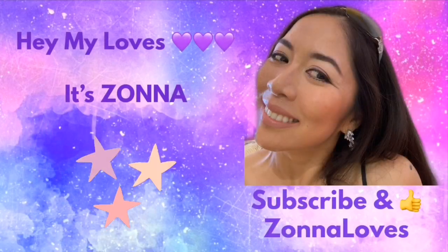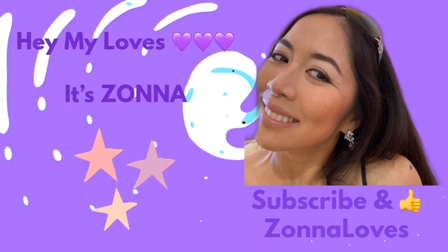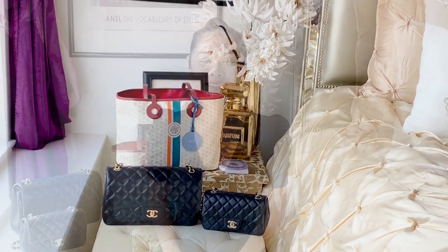If I were to pick three designer bags in my collection that I can't live without, what will they be? Hello my loves, welcome back to my channel, this is Zona again. Today's video is a tag from my friend here on YouTube, Rennie — hi Rennie, thank you so much for being friends here on YouTube.